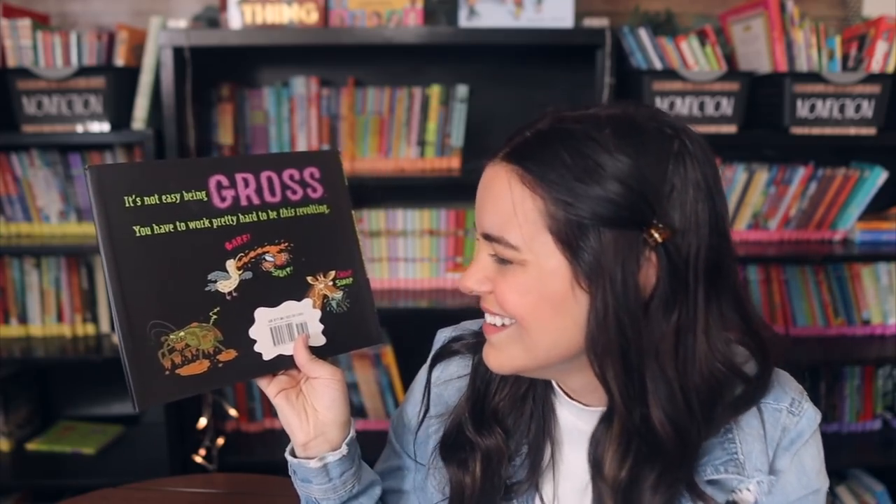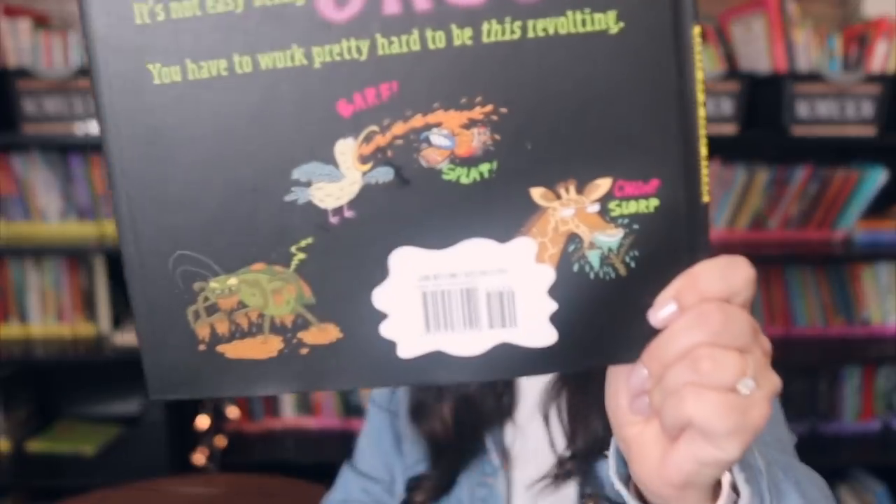I knew I needed Gross as a Snot Otter: Discovering the World's Most Disgusting Animals in my life. My students are going to be all over this one — I can already predict it. It's a series too, and on the back it says 'It's not easy being gross. You have to work pretty hard to be this revolting.' Love those little illustrations on the back.